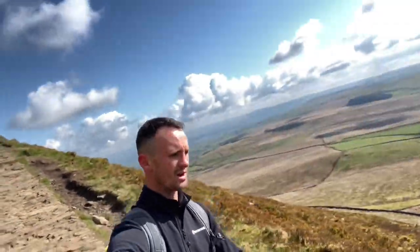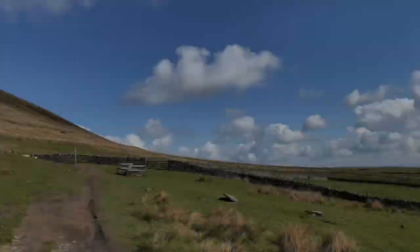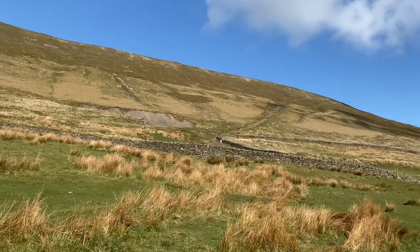Just coming down the staircase now, a bit of a fairly steep incline. I chose the other route up which said it was harder, but looking at this I'd have said this was harder. You do get all the views on the way up I suppose. It might be worth taking this route up to the top of Pendle Hill and maybe the other route back down past Ogden Res. It's up to you.